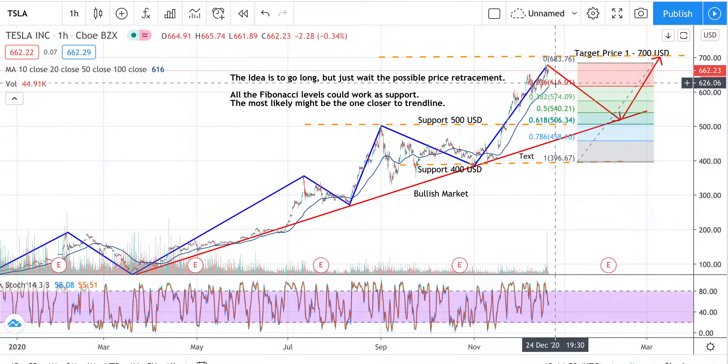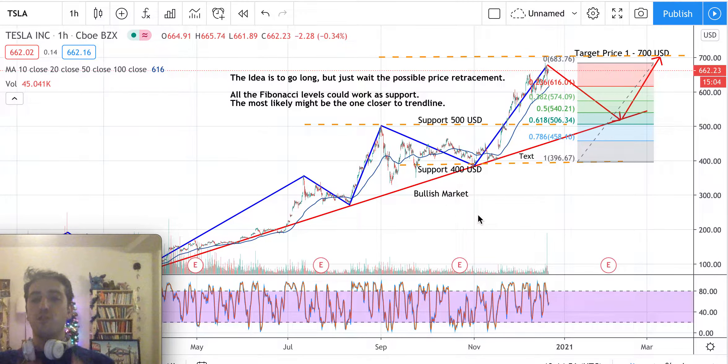The idea is always to go long, but what I would suggest is to wait for now, because a price retracement might start soon. The most likely next support level could be around $540 to $506 — those are part of the Fibonacci possible support levels, and all those levels might work as support.